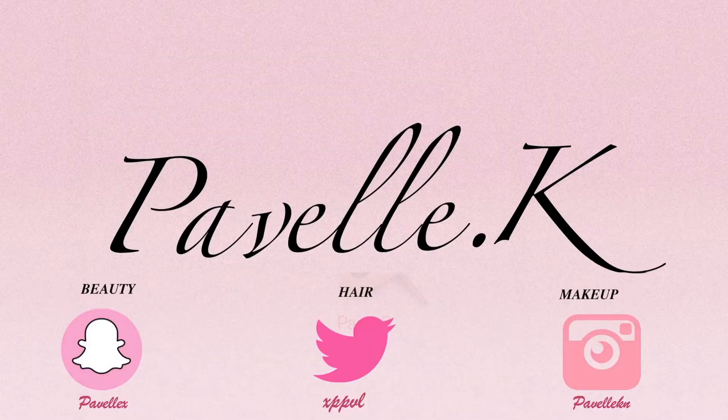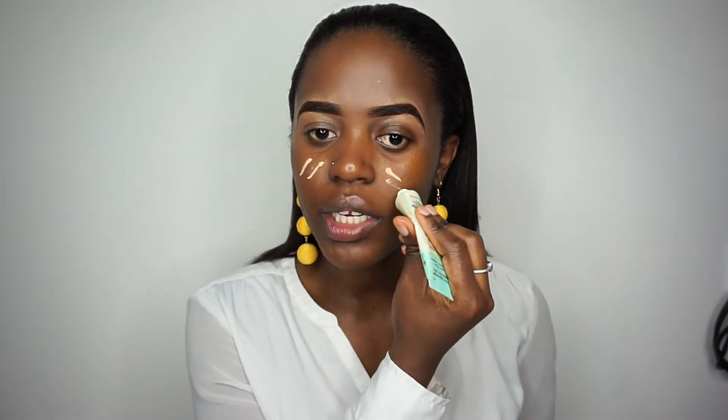I'm going to start with primer today and I'm going to be using my Benefit Professional Primer. This primer is really good if you've got large pores like I do. I just put it around these areas because that's where I have a lot of pores, and I'm going to use my fingers and rub it in.